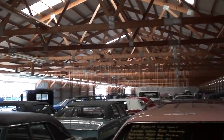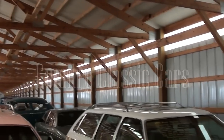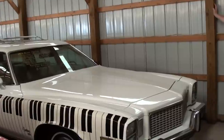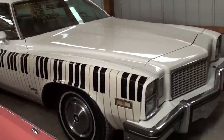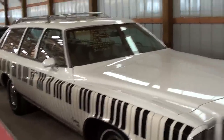Today, once again, I'm coming to you from Country Classic Cars here in Staunton, Illinois. I thought you might like a look at this 1976 Buick Century Wagon. As you can see, this one's pretty unique for sure, with the piano keys running down the side of the car there.